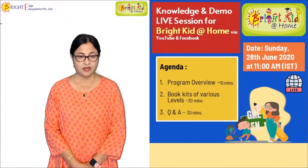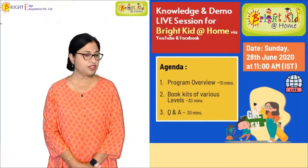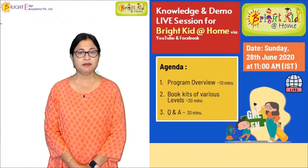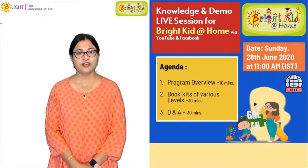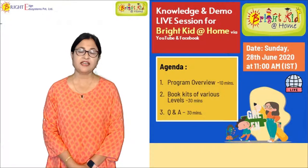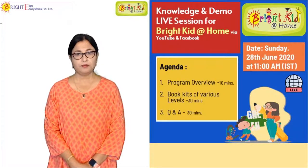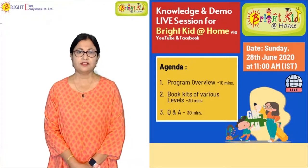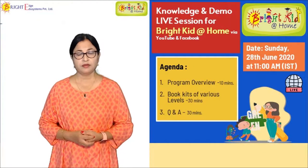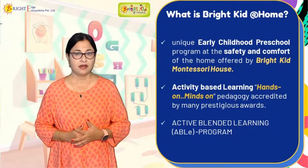We all know about book kits, worksheets, coloring, alphabets, and numbers. But using Montessori materials at home is what Bright Kid Montessori House is offering. The Montessori methodology is not new — it is more than 110 years old, well acknowledged all over the world. Now you can access it at home, and Bright Kid Montessori House is talking about offering concrete learning for your child at home. This is basically active blended learning.